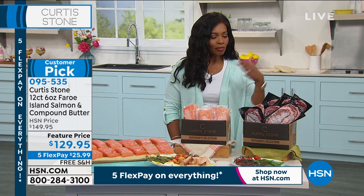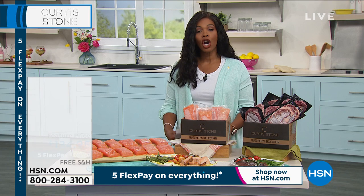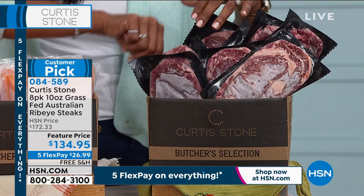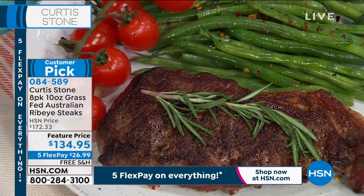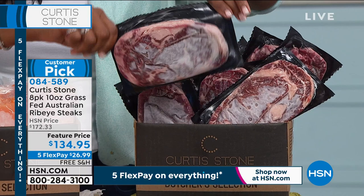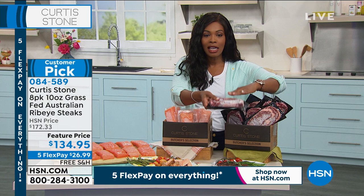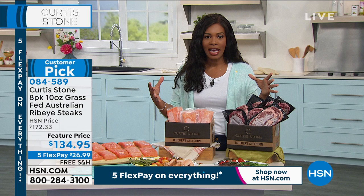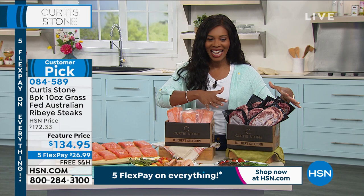If you're a steak lover, these are not just any steaks. Chef Curtis Stone brings us grass-fed Australian ribeye steaks — you're getting eight of them, 10 ounces each, all individually packaged. That's enough for one hungry person or two people to share. You can have one a week or every other day — it's up to you. You can get them once or on auto ship. They are customer picks on HSN.com, and we have a feature price, five FlexPay, and free shipping.